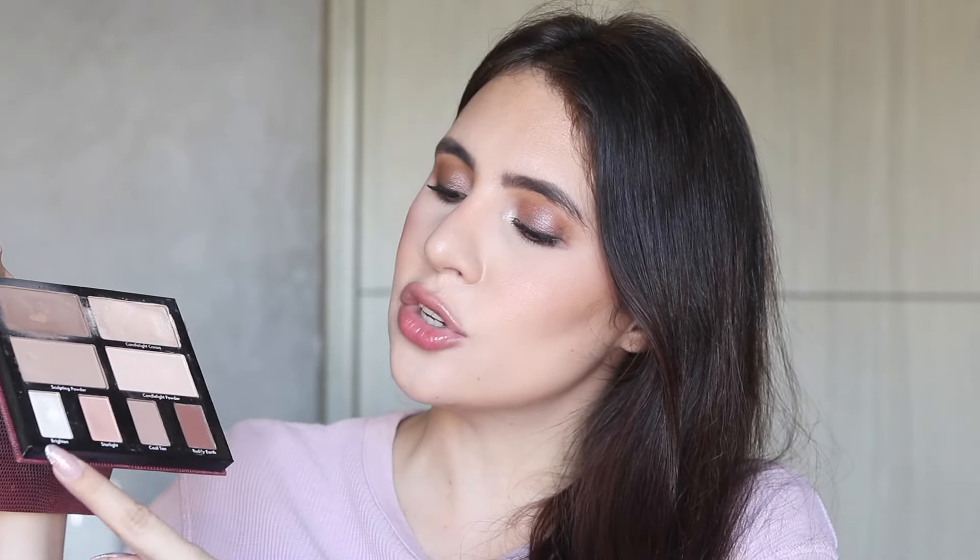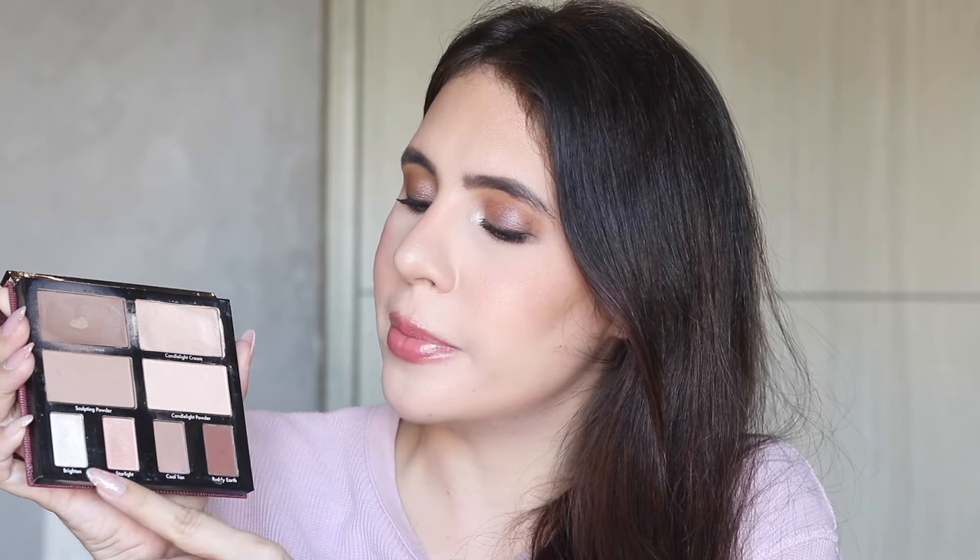I also want to finish the two cream products in the Kevin Aucoin The Contour Book Volume Two. I finished Volume One on a Panda Face Palette project. This comes with two creams and two powders for contour and highlight, plus highlighting and bronzy shades. I hit pan on the cream contour shade last month, so my main goal is to finish the two creams — the highlighter and the contour — before they go bad, then possibly depot it into my artistry kit.